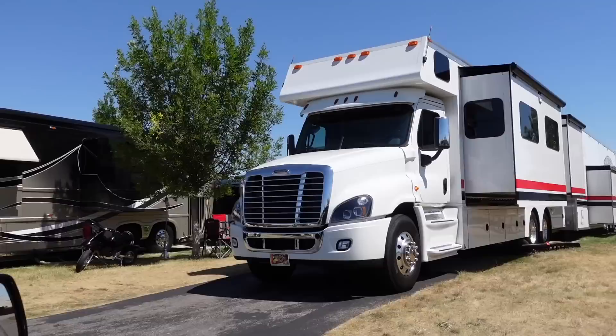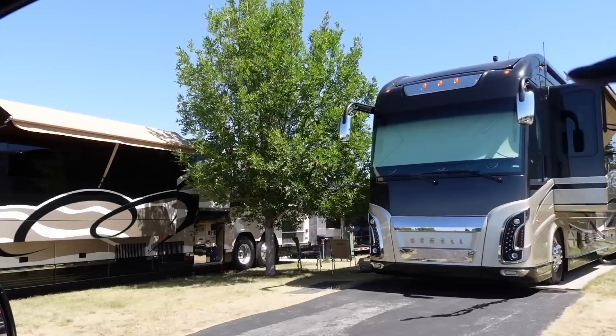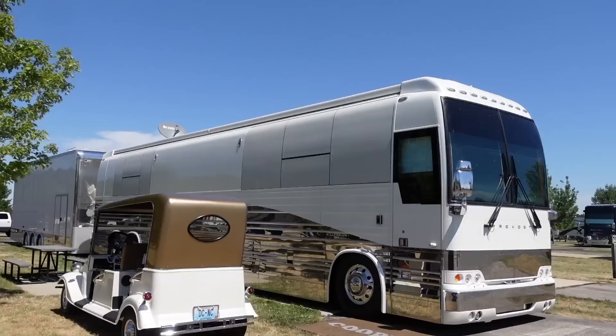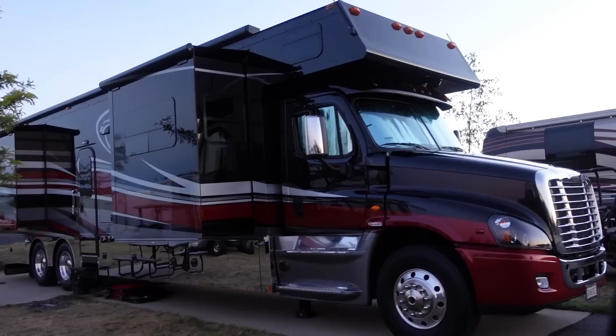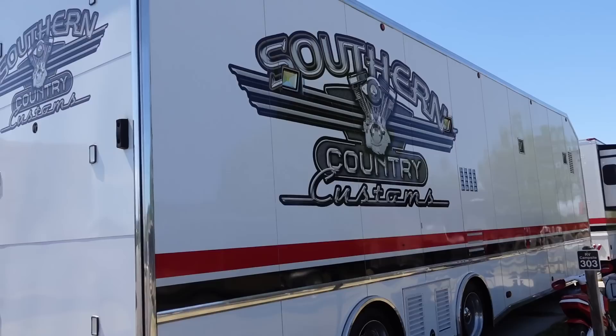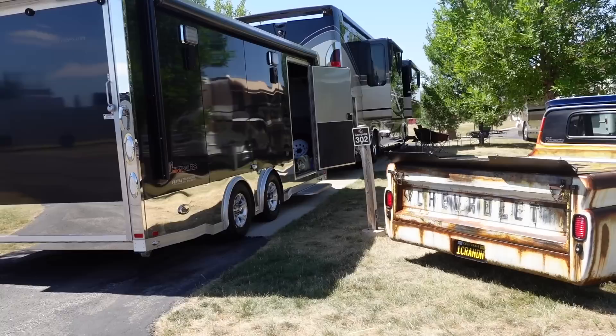Last year I got a chance to do a full tour of this white Renegade with Steve Wallace. It's titled something like Rusty Wallace Sturgis Hardy. Shout out to my buddy Ed. If you didn't already see the video I did with Steve Wallace on this rig, it's worth checking out — I will leave a link in the description below.